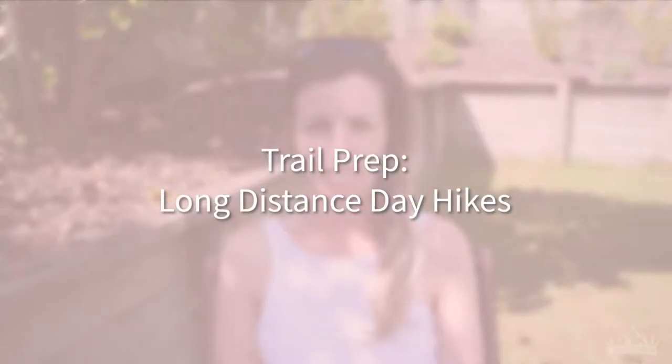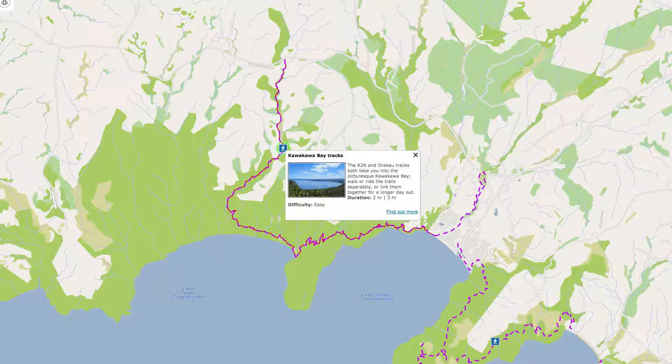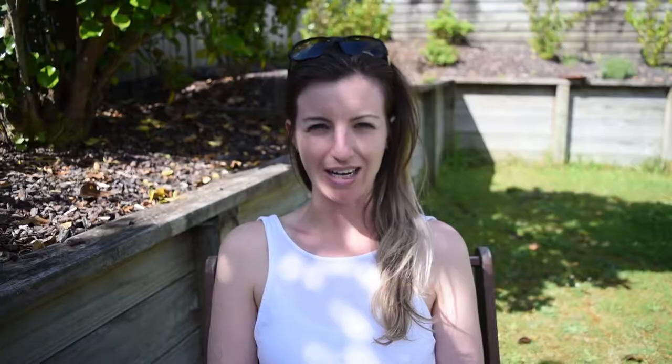The second major way that I am preparing for my Te Araroa thru-hike is to start doing some much longer day hikes. I've already gotten quite a few of these under my belt, including doing the K2K or Kinloch to Kawakawa Bay track a few weeks back. I also previously hiked the W2K which is the Wakaipo Bay to Kinloch track — that track is slightly longer, coming in at about 23km and can be done in a day. My intention this summer is to get out and hike that track again with my Z-Packs Arc Haul just to test the weight over that longer distance.